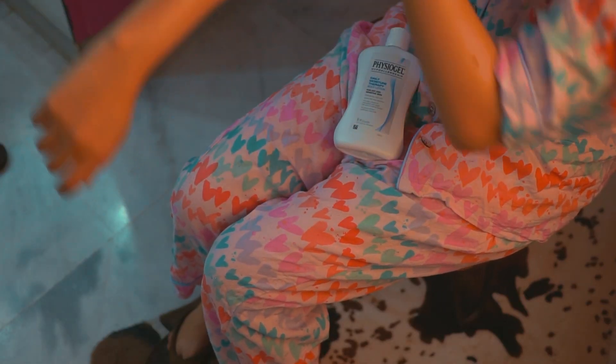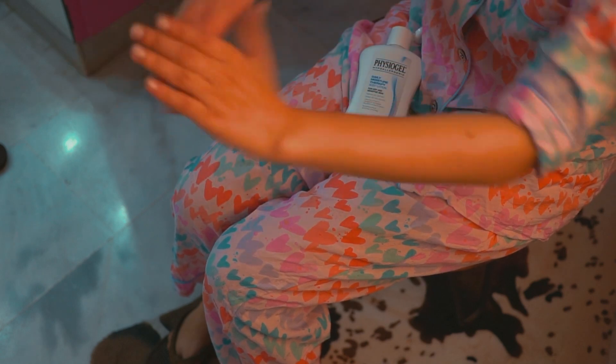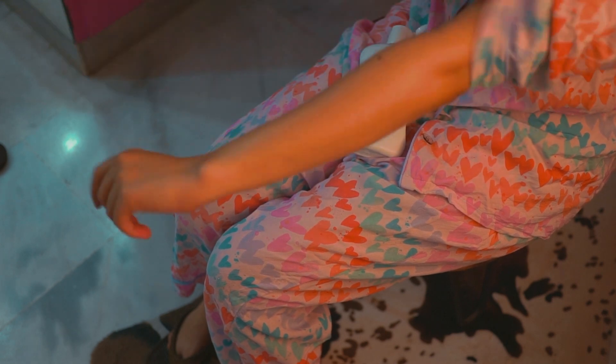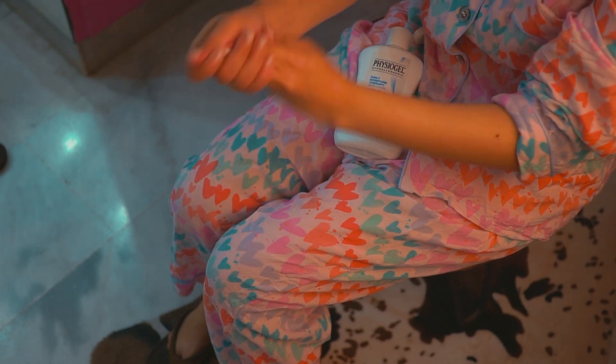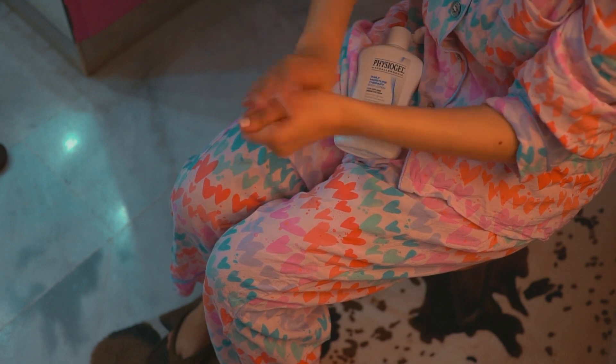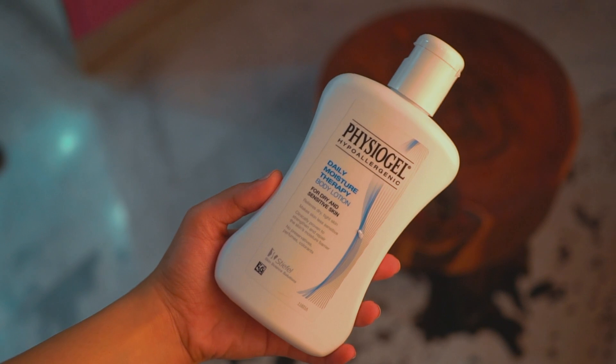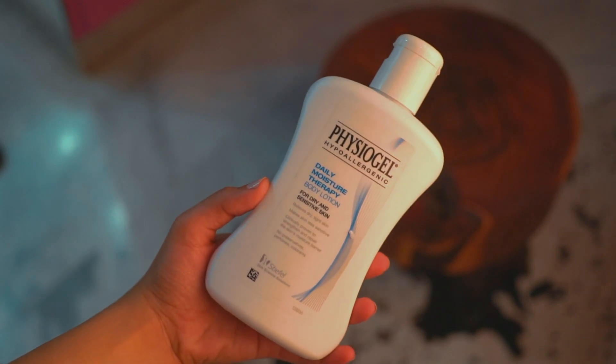For moisturizer I am using the Physiogel Daily Moisture Therapy Body Lotion — it is for dry, sensitive skin. My skin is dry but I don't have a particular set moisturizer right now, so I am just using this. If you have a recommendation do let me know because I would love to try something interesting.